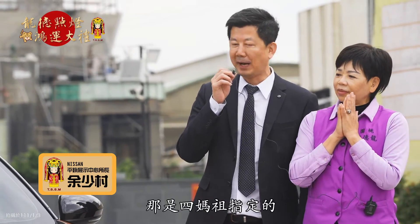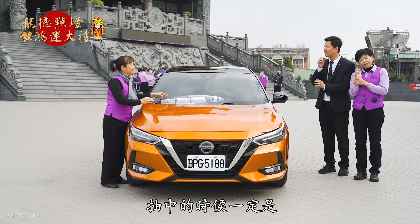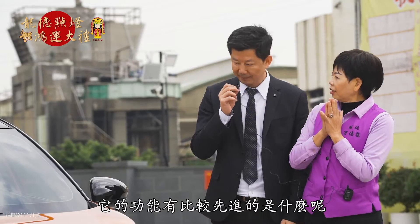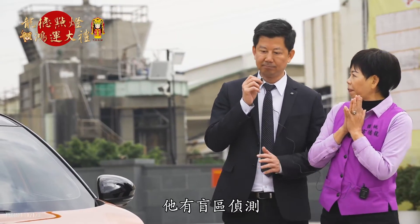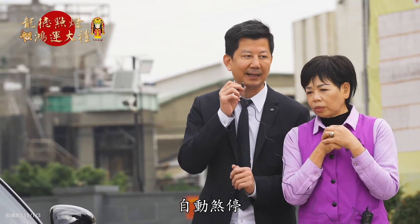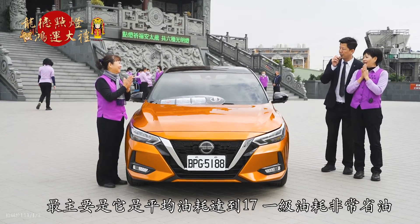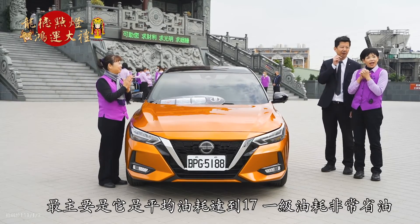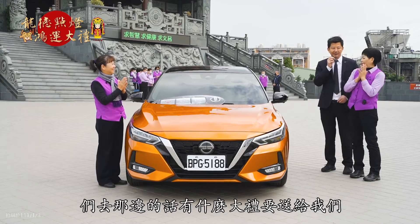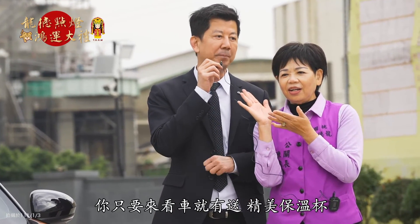這台是全新上市 ALL NEW SENTRA，那是媽祖指定的顏色跟車型。一定會讓各位信眾抽中了之後整年一路發發發、身體健康、合家平安。它有盲區偵測，進口車有的配備它全部都有：跟車系統、自動煞停、三百六十度環境攝影，全車都有。最主要的是平均油耗達到17，一級油耗非常省油。只要來我們平鎮展示所找余所長看車，就有送精美保溫杯！